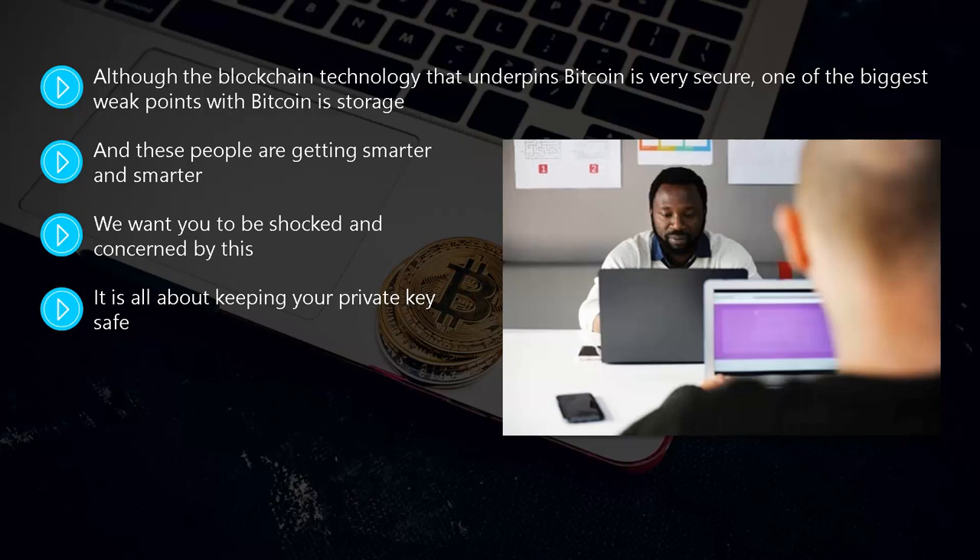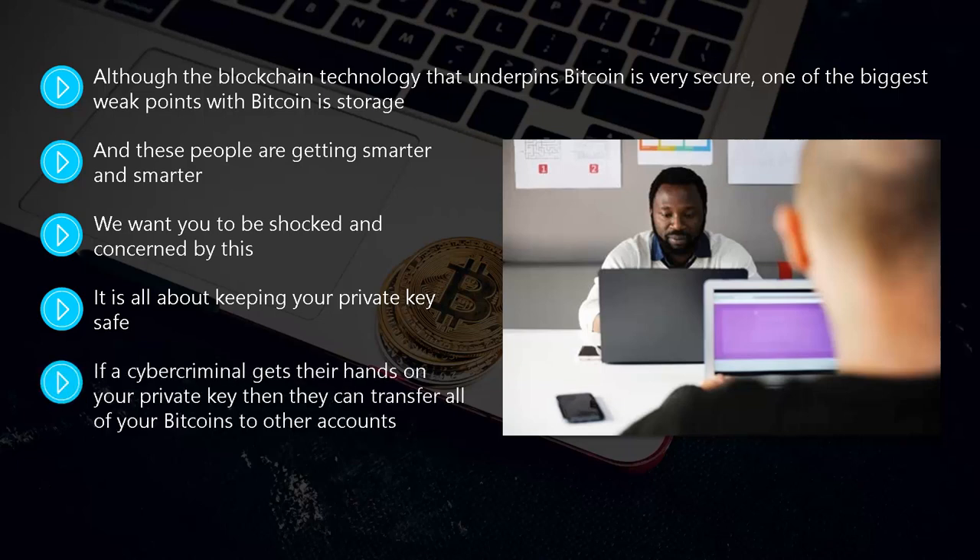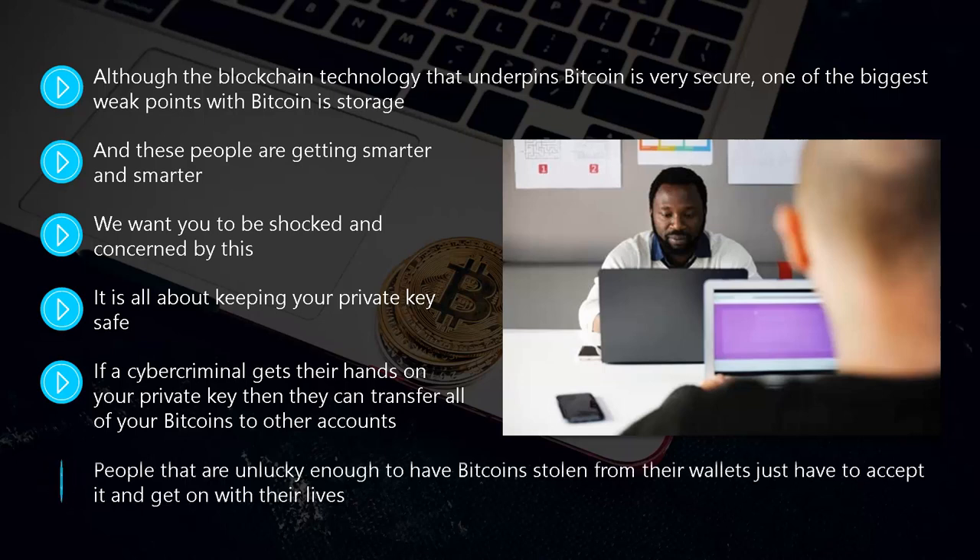The public key is the actual address of the Bitcoin, and your private key is the password that unlocks those bitcoins. It is essential that you keep your private key safe. If a cyber criminal gets their hands on your private key, they can transfer all of your bitcoins to other accounts. Once a Bitcoin transaction is verified and confirmed, there is no turning back — people who have Bitcoin stolen just have to accept it. You simply cannot get your bitcoins back, so let's look at the different types of wallets and how you can provide maximum protection for your private key.